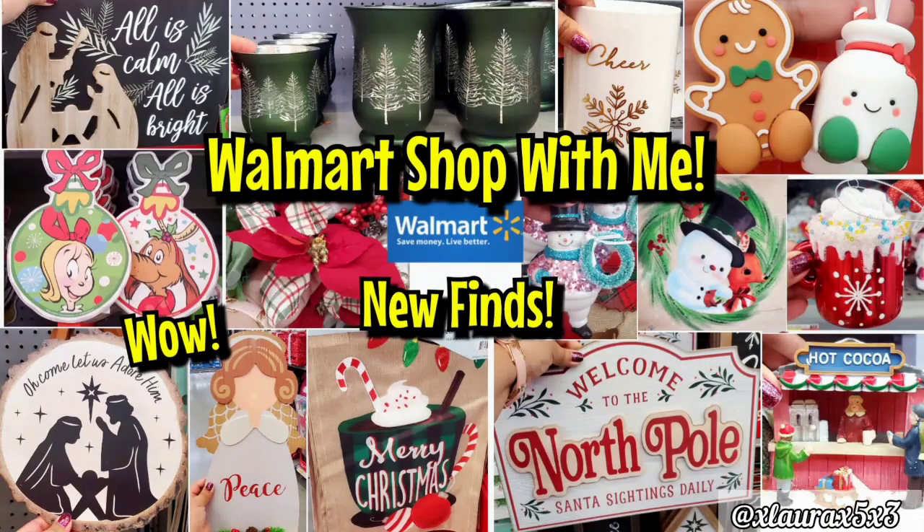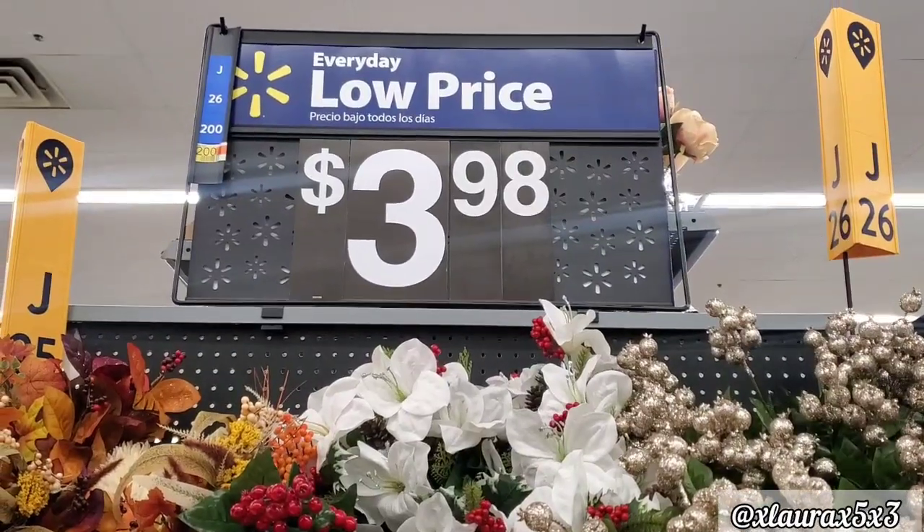Hi everyone! We are back at Walmart. In my previous Walmart shop with me, we went over all of their Christmas decor, so we are back to see what they have added since that time. I will link my Walmart shop with me playlist in case you missed any previous video.